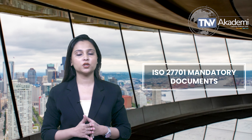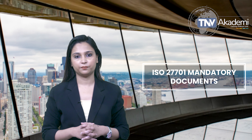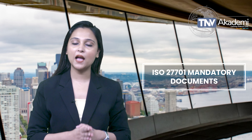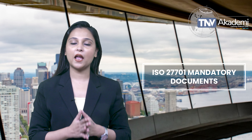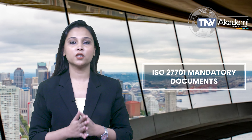The risk assessment and treatment methodology document details how your organization identifies, assesses, and manages privacy risks. The statement of applicability is also essential — this document lists all ISO 27701 controls alongside ISO 27001 controls, indicating which are applicable to your organization and the rationale for their inclusion or exclusion.